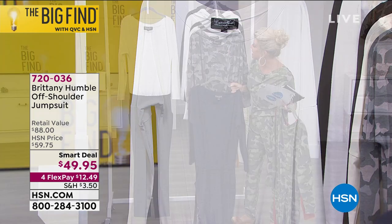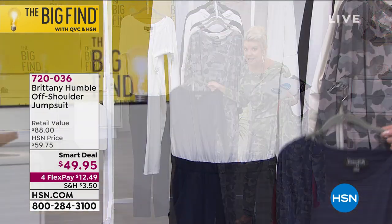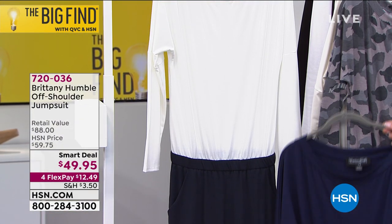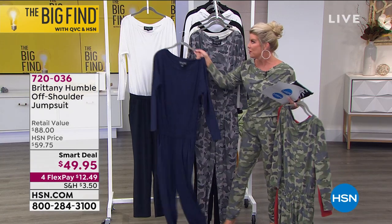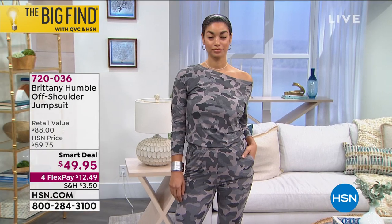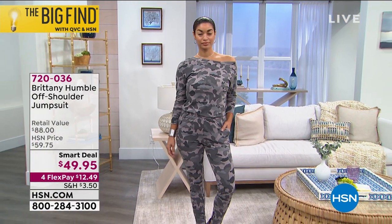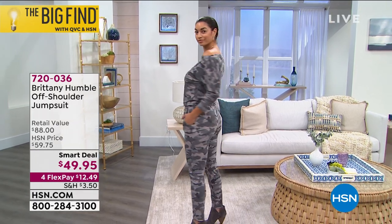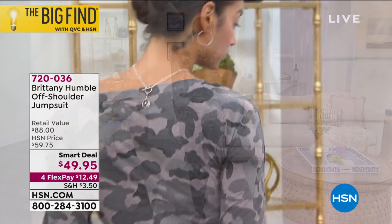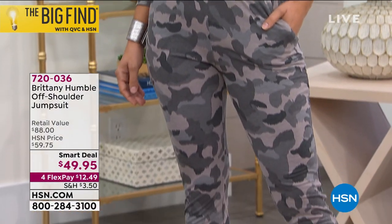And then we have this in the white with the spectator bottom of the navy blue — how sharp is that? It's $10 off, four flex pays, under $13 to get this home. The inseam is approximately 29 inches in length, and it's 62% polyester, 30% nylon, 5% spandex.